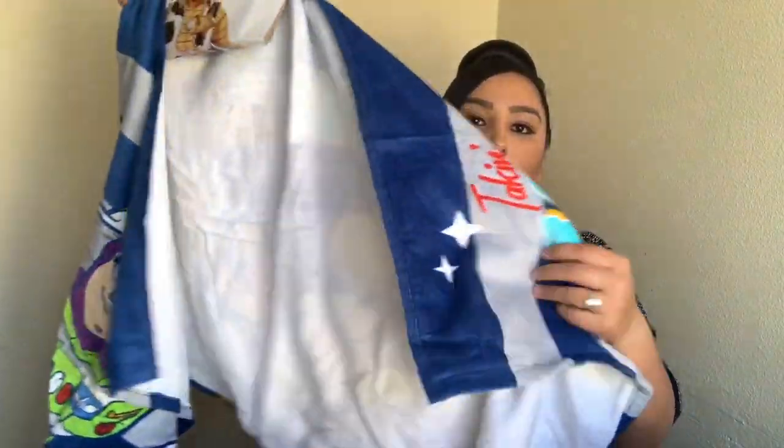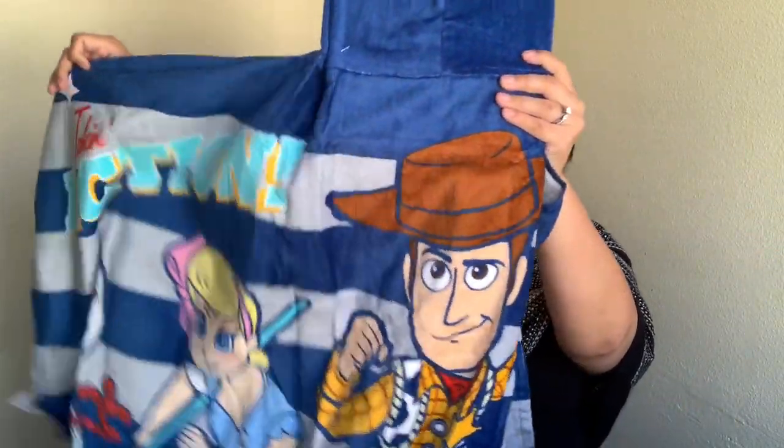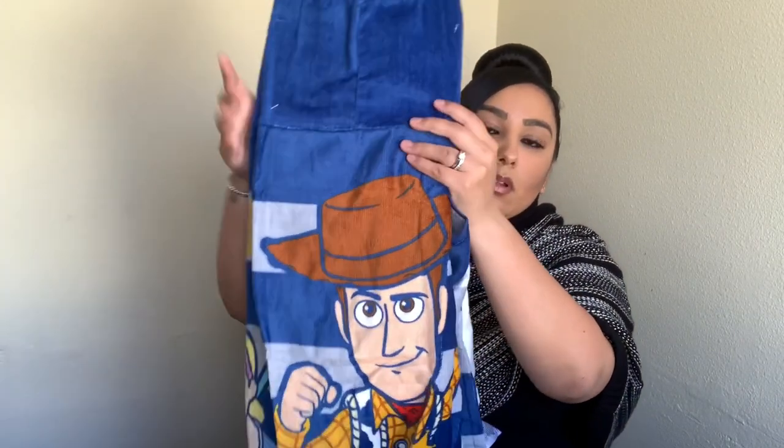The last item I purchased was from Walmart — this cute little Toy Story towel, only five dollars, on clearance. It's going to be great either after bath time or after the pool. I hope you guys enjoyed today's video and all the goodies I purchased for Ryan. Comment any questions below, give this video a big thumbs up, and I'll see you in my next video — bye!